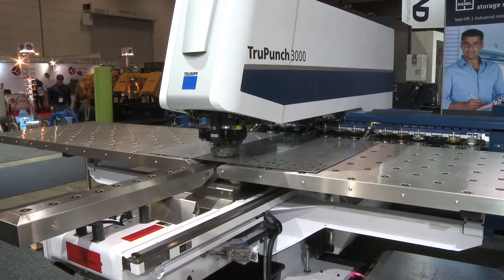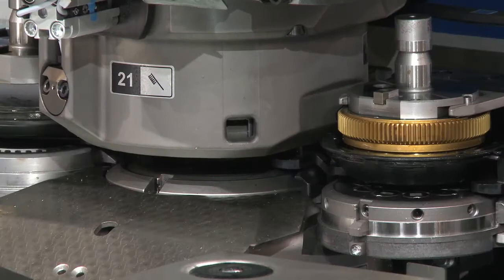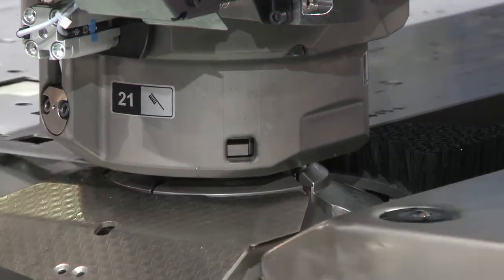The TruPunch 3000 is one of the latest punching machines from Trumpf. It has an electric punching head. The servo motors produce a thousand kilonewtons of torque. It allows skeleton-free processing. It can also be integrated with a SheetMaster and all of the various functions and tools available from Trumpf.